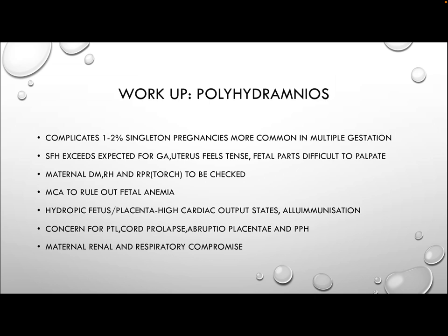Workup for polyhydramnios: polyhydramnios complicates about 1 to 2% of singleton pregnancies and is more common in multiple gestations. It is picked up by a symphysis-fundal height exceeding expected for gestational age; the uterus usually feels tense and fetal parts are difficult to palpate. As part of the workup, check for diabetes, determine the mother's blood group and rhesus factor, and perform RPR or check for TORCH infections.